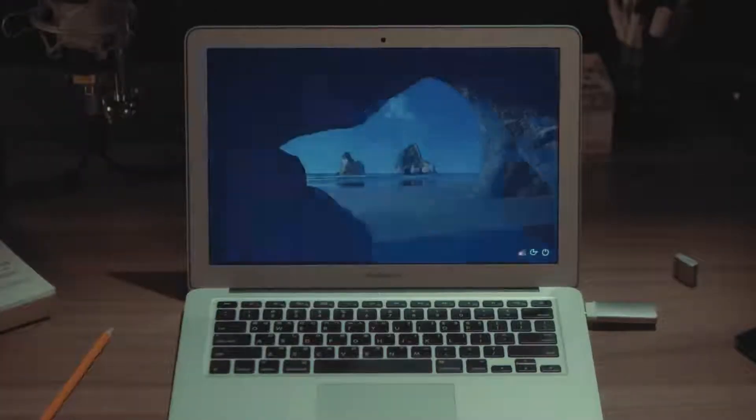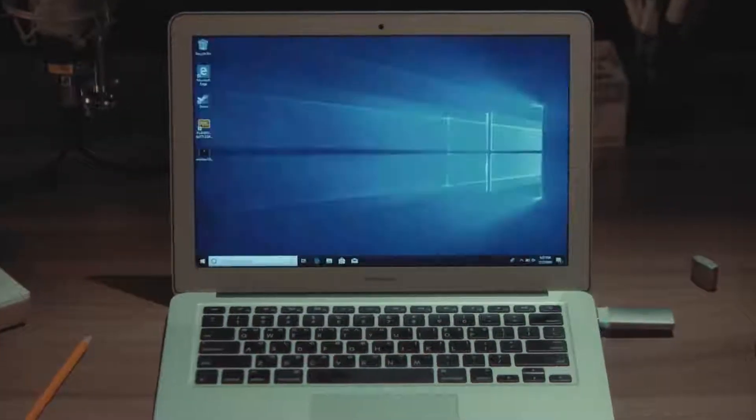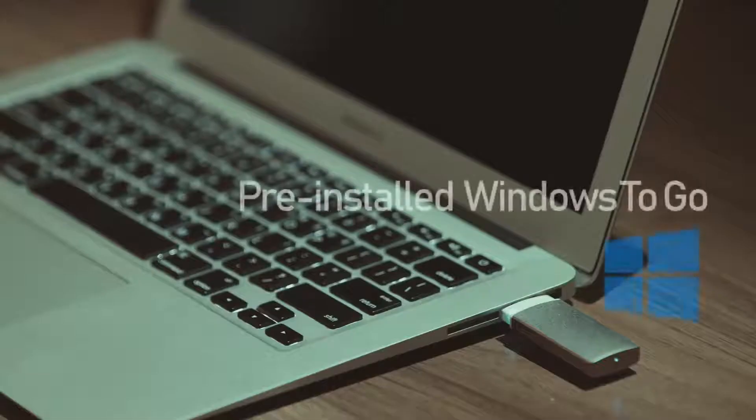The world's fastest USB — Super Speed Blazer. Turn your Mac into Windows in just 10 seconds. Hyper Speed USB with a large capacity will free up your Mac's disk space and let you use optimal Windows at top speed. Windows To Go is pre-installed. All you need to do is plug in the USB and use it.